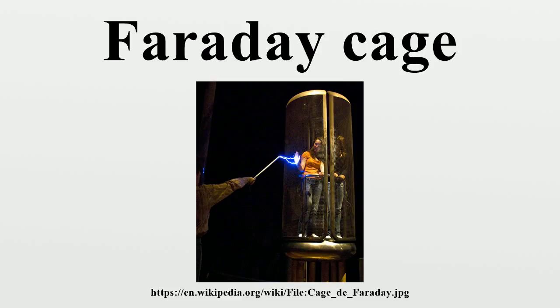A Faraday cage is best understood as an approximation to an ideal hollow conductor. Externally or internally applied electromagnetic fields produce forces on the charge carriers within the conductor. The charges are redistributed accordingly. Once the charges have rearranged so as to cancel the applied field inside, the currents stop. If a charge is placed inside an ungrounded Faraday cage, the internal face of the cage becomes charged to prevent the existence of a field inside the body of the cage. However, this charging of the inner face redistributes the charges in the body of the cage.